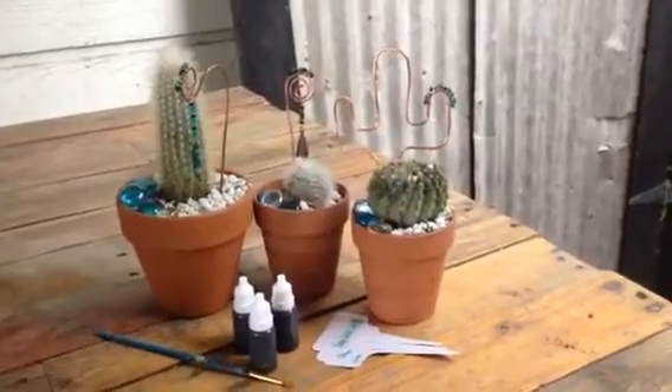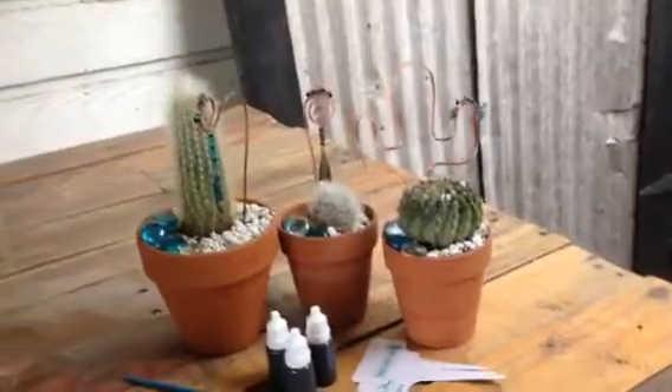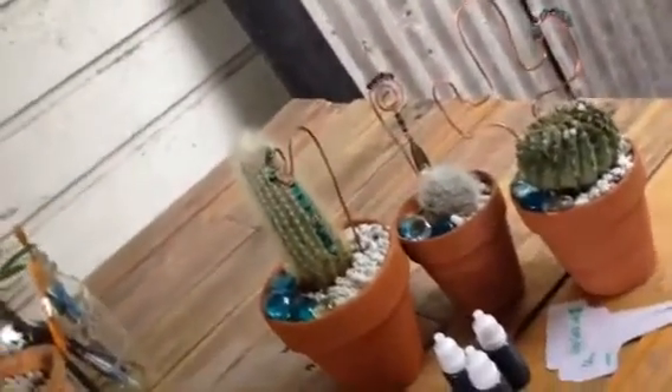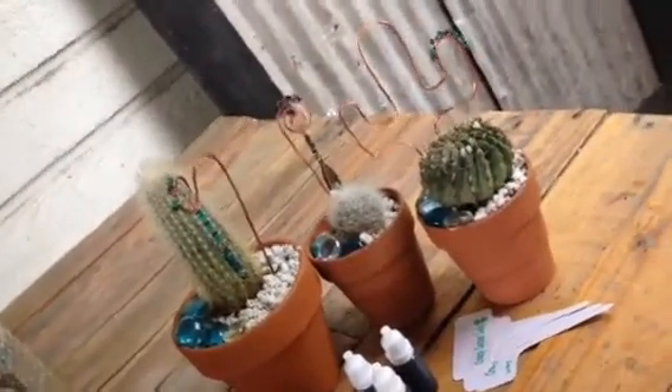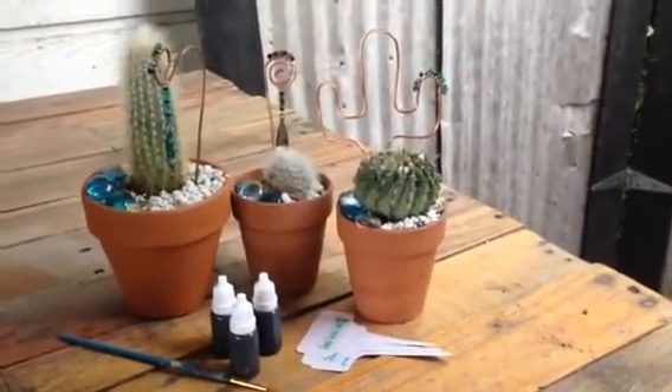She wanted the copper cactus with block turquoise and onyx, and she told me to go crazy on the other ones — and I did. I had so much fun making those. Okay, so copper is an essential nutrient, it's a micronutrient.